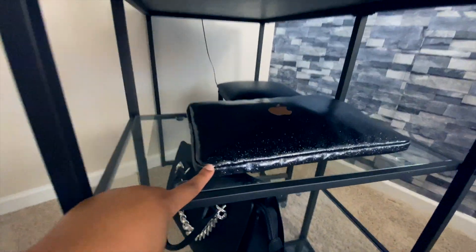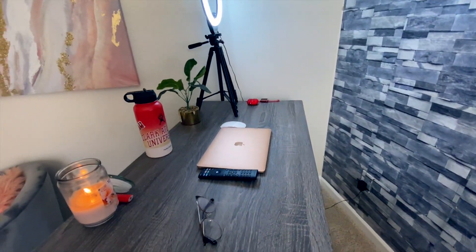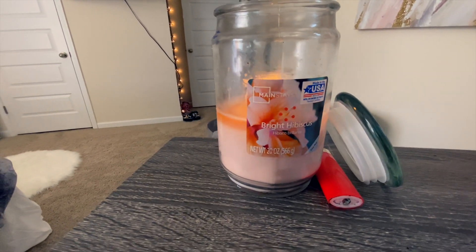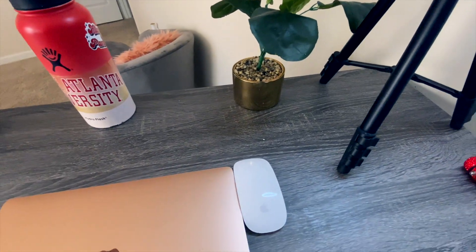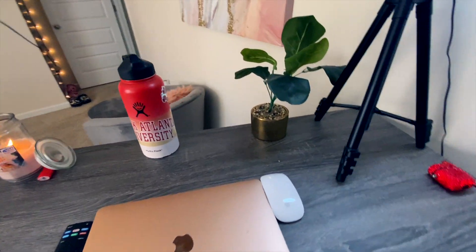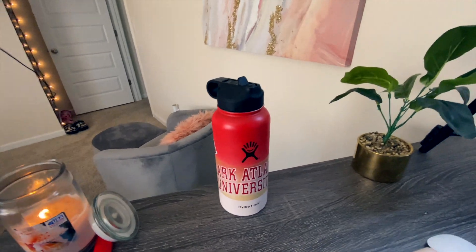I also have my computer case with my computer charger, my Apple Watch charger, my phone charger, and the charger for my Apple mouse. On top of my desk I keep my glasses, my TV remote, my favorite candle — the Bright Hibiscus, because hibiscus is my favorite flower and it smells amazing. I keep my MacBook and Apple mouse up there too. If you get a MacBook, I highly suggest getting a mouse because having your hand on the trackpad can hurt. And I keep my Hydro Flask here since my room is upstairs and going up and down is tiring.